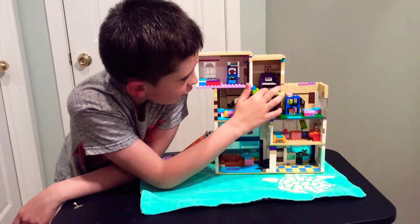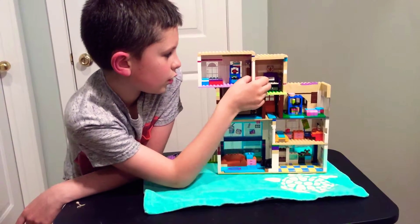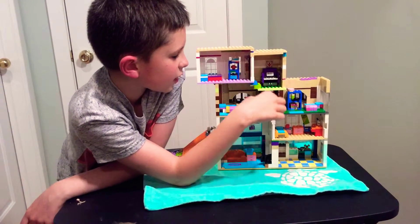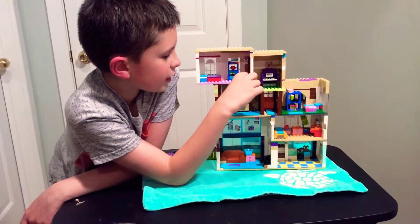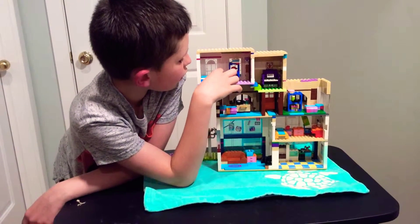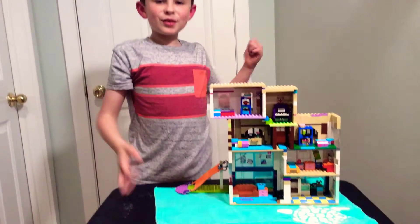Next we're going on to the fourth floor, which has a little room with a piano and maybe a comic book. Then you go into the master bedroom. It's the master because it's two bricks wider than all the other bedrooms. We have a nice full bed and another one of those cabinets.